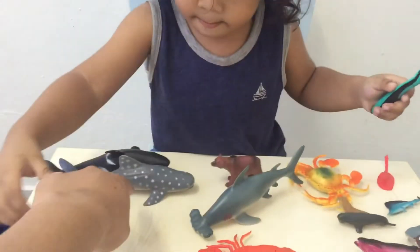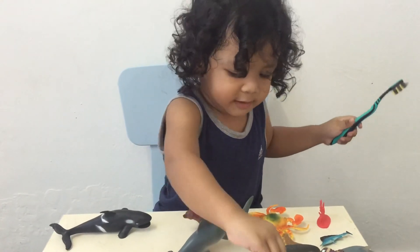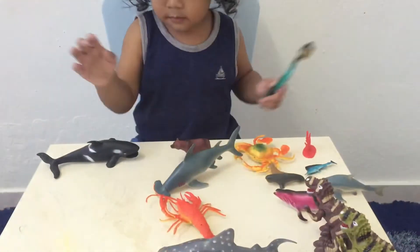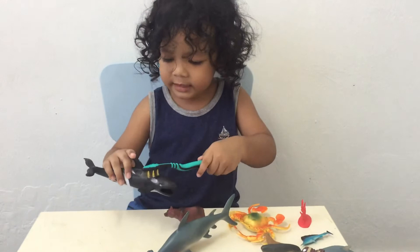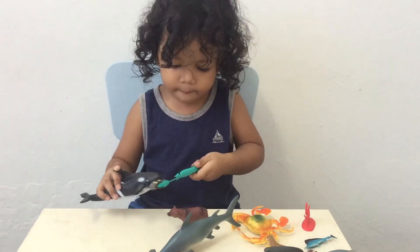How about this one? This one. Very sharp. Are you sure? Yes, very sharp. Okay. And the last one? It's orca. What's that? Orca. Okay.